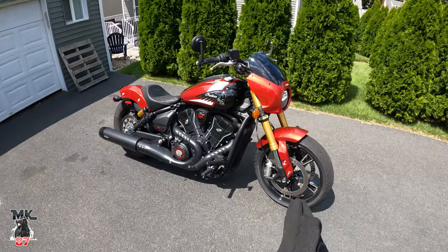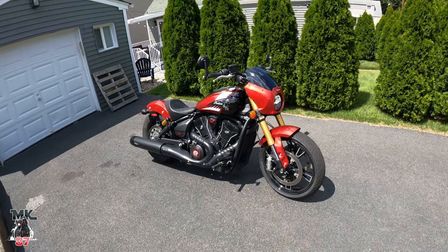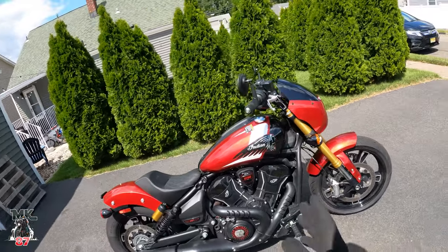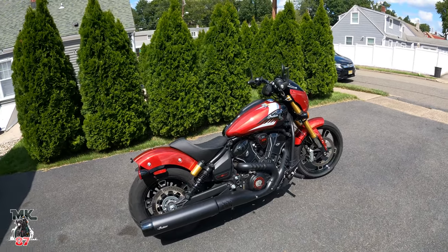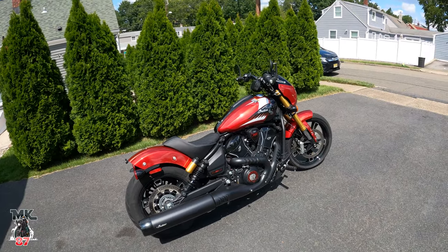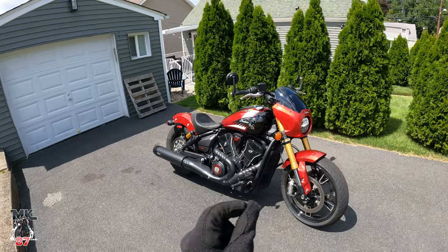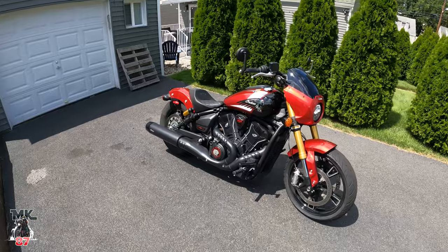Welcome back to another video. Today we are on this beautiful 2025 Indian Scout 101. Indian has done a great job with this bike, throwing everything at it — all the bells and whistles, anything you can ask for. It is a beautiful bike, it performs well, and it does what it's intended to do. But I think Indian still has a lot of work to do. Let's get on the road and talk about it.